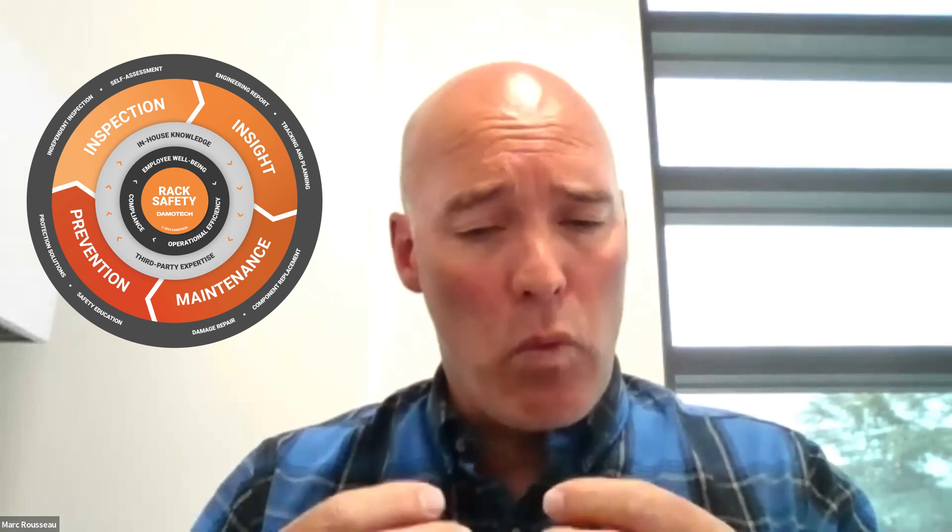We first presented it at Promat just a few months ago. The fundamentals of it start with: why is rack safety important? Then we go into the basic building blocks of why an employee believes this is important — from an employee well-being perspective, to operational efficiency, to overall compliance. Those are three legs of the stool that help us understand why rack safety is an important thing to focus on.